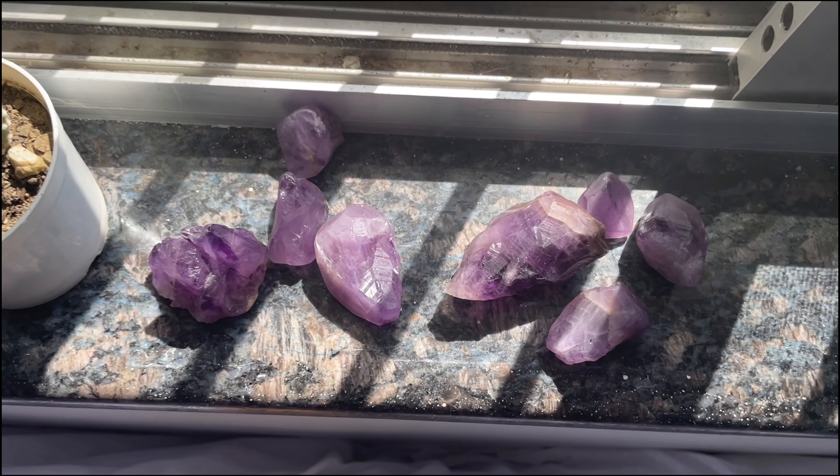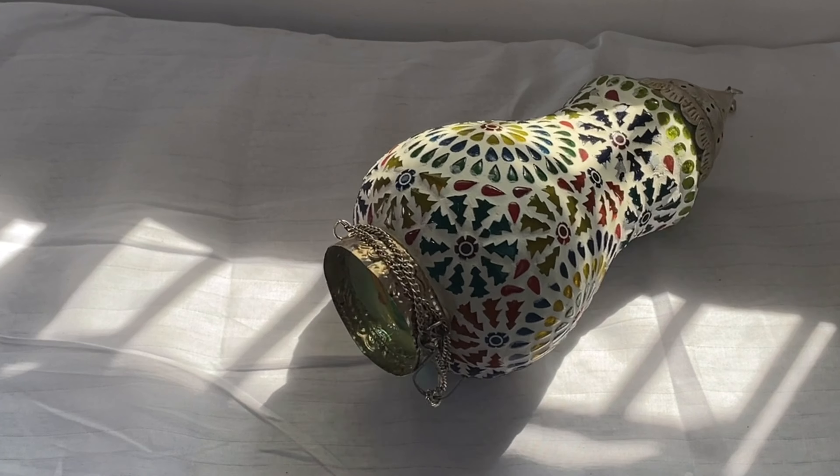I'm not sure if it is a real amethyst crystal or not, but it looks pretty good so we'll keep it.